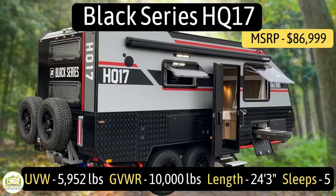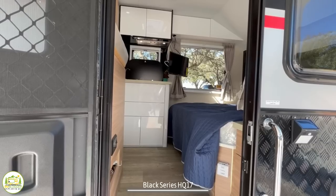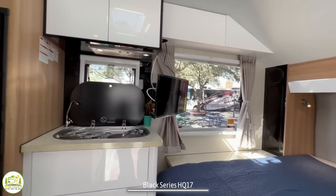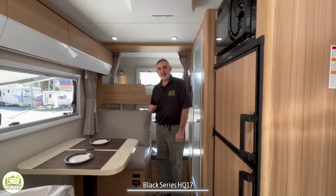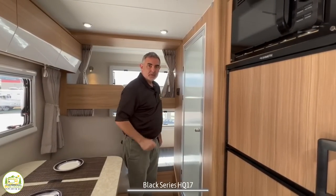This travel trailer is the Black Series model number HQ17. It has an unloaded vehicle weight of 5,952 pounds, an impressive cargo carry capacity of 4,048 pounds, for an overall gross vehicle weight rating of 10,000 pounds. It measures in at 24 feet, 3 inches long and can sleep up to five people. Walking inside, the first thing you'll notice is the queen-size bed, which wraps around into the kitchen area, with the dinette across from the kitchen, bunk beds in the very back, and a wet bath as well.